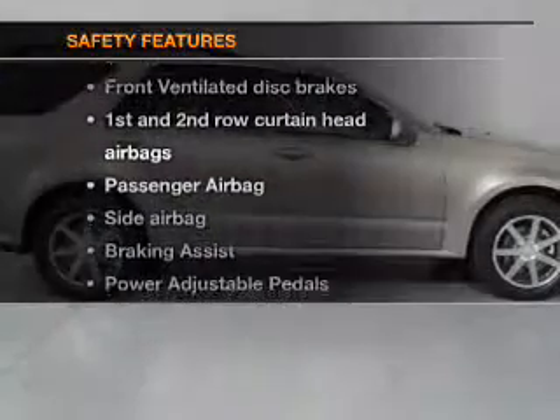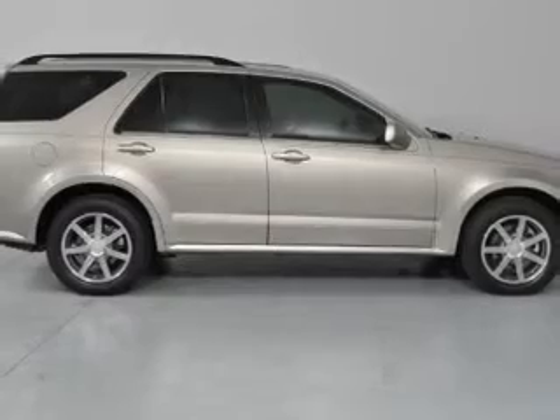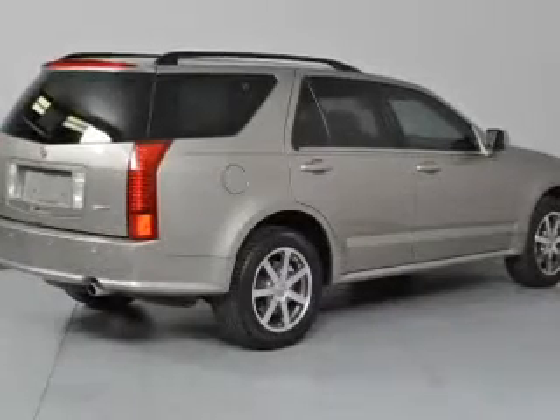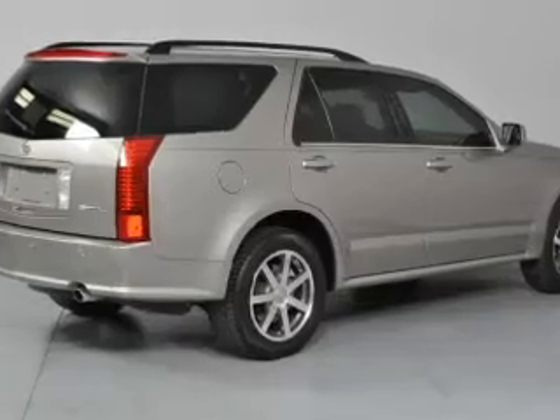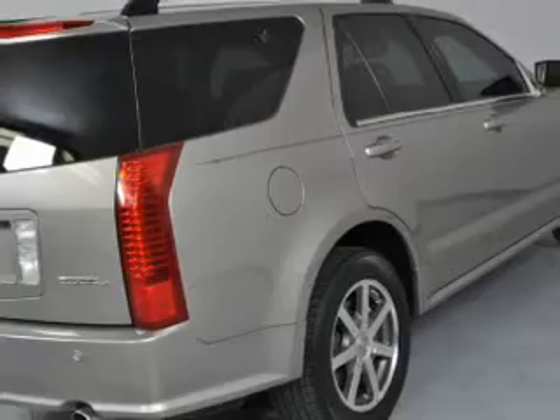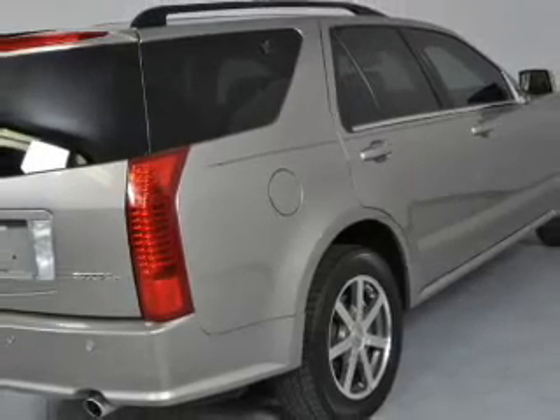And for your peace of mind, the following safety equipment is included: front ventilated disc brakes, curtain head airbags, passenger airbag, side airbag, traction control, stability control, and daytime running lights. Let us put you in the driver's seat today — call or click to contact us.